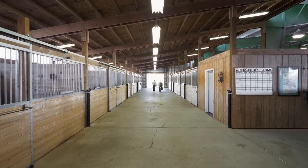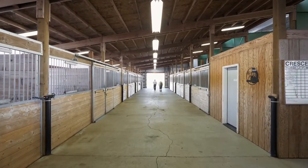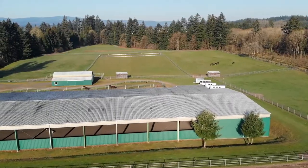Other features include an overhead fly guard system, two heated tack rooms, grain room, cross ties, hot-cold wash rack, and farrier station for the highest level of care as priority number one.